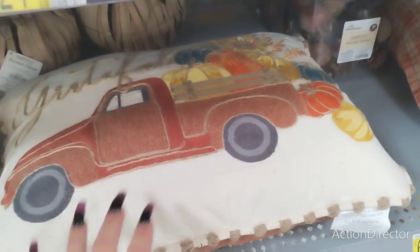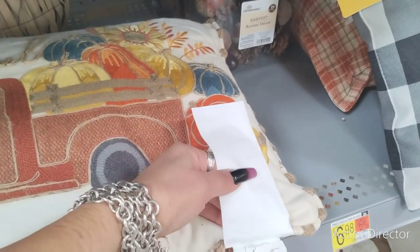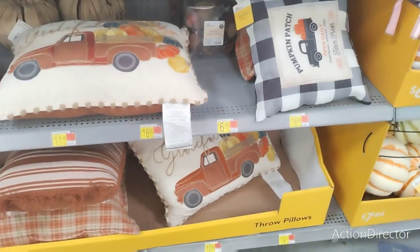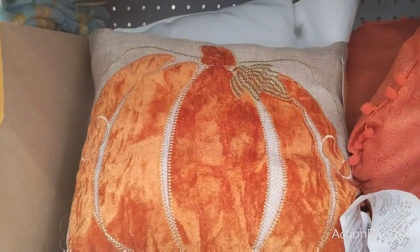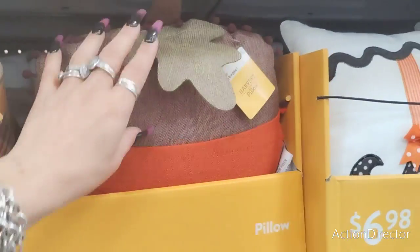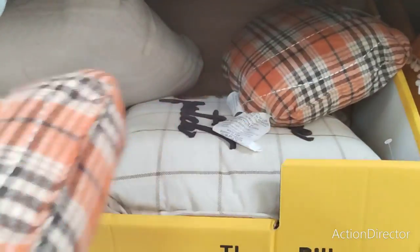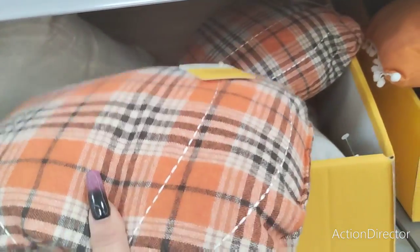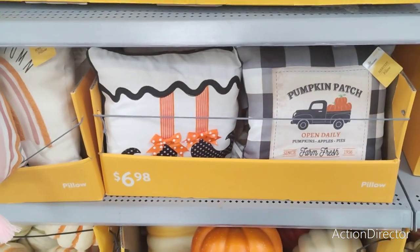They do have these cute pillows, and it looks like this is going to be $15.98 — those are expensive. Though some are worth it at $6.98. They also have the pumpkin one back there. This acorn is so cute — how adorable is that! They also have the pumpkin version. These are really a good deal for your money at $6.98. Everything used to be $5.98, but we all know everything went up. They also have the pumpkin patch for $6.98 — those are not bad prices, actually pretty good and really cute.